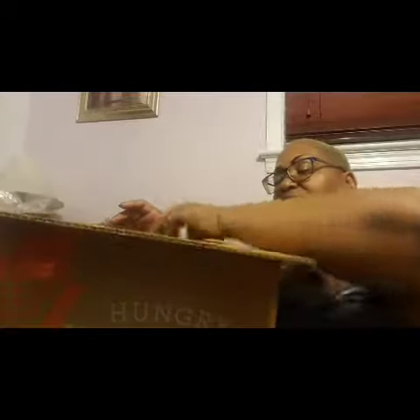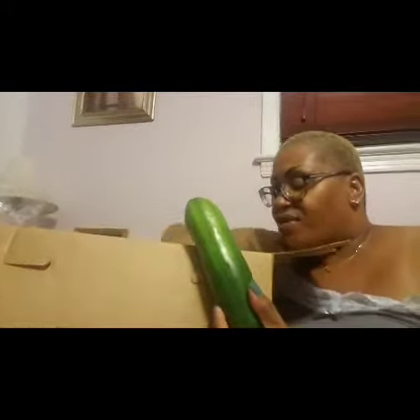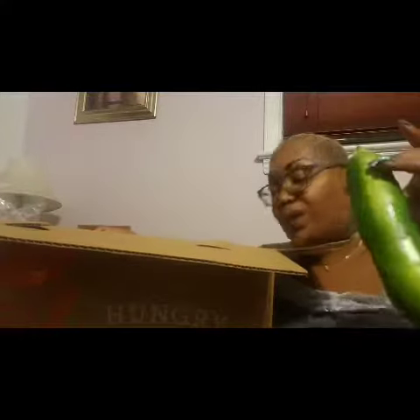We have some zucchini, and what I'm going to do with this zucchini — because they gave me three zucchinis — I'm going to make some zucchini noodles with two of them, and then the other one, I'm going to make some zucchini muffins.